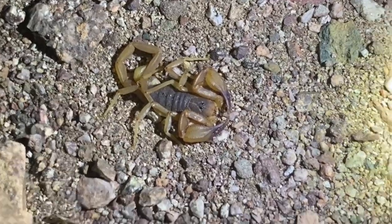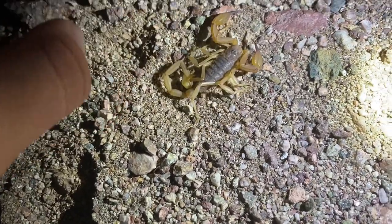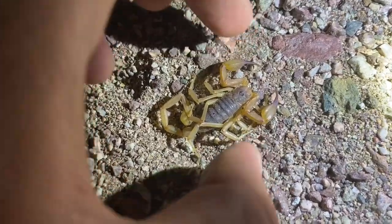An unexpected rock scorpion here — it's Paravaejovis vacone, kind of chilling. This is a male; these are quite sexually dimorphic. Males have large hands and a thin tail, and off it goes.